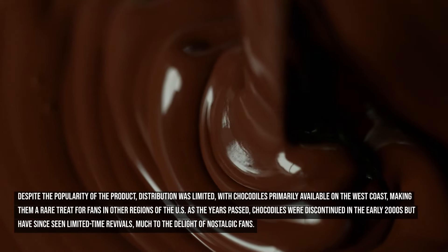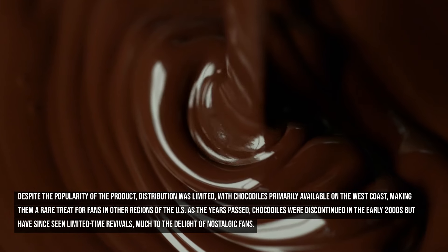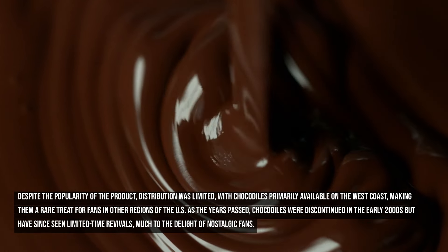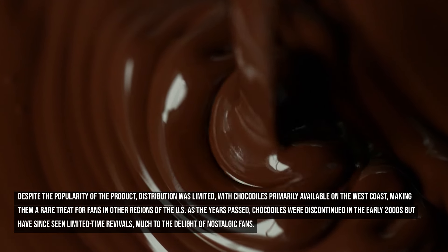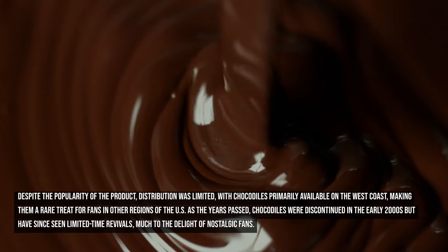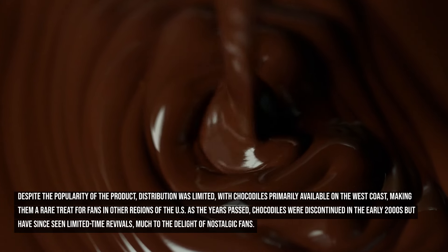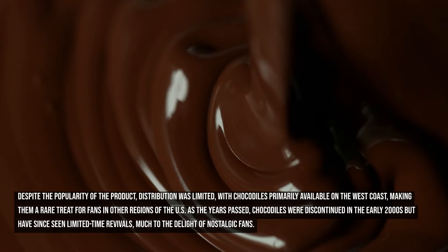Despite the popularity of the product, distribution was limited, with Chocodiles primarily available on the West Coast, making them a rare treat for fans in other regions of the U.S. As the years passed, Chocodiles were discontinued in the early 2000s, but have since seen limited-time revivals, much to the delight of nostalgic fans.